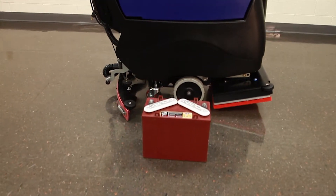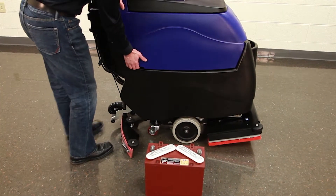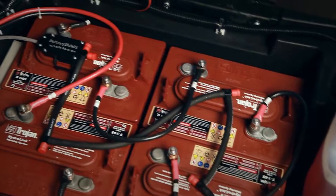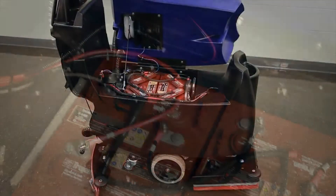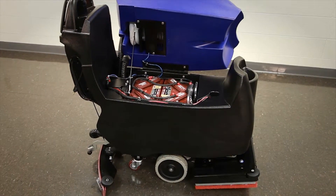The short answer to who can benefit from Battery Shield is anyone that's struggling with battery life of two years or less — they would see a significant return on their investment. In fact, the way we were able to price Battery Shield is that even if it saves one battery pack over the life of the machine, it will pay for itself.